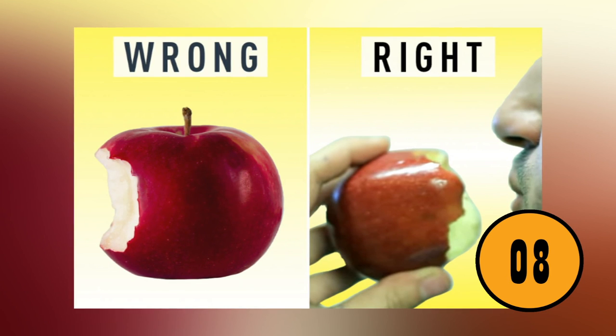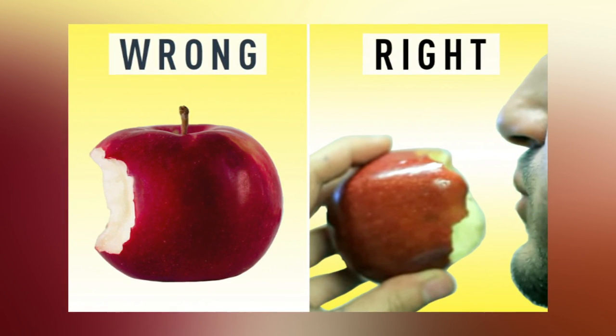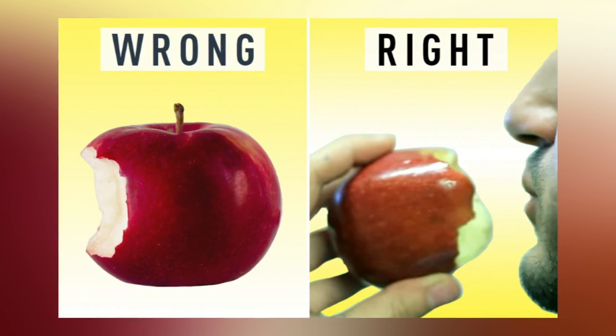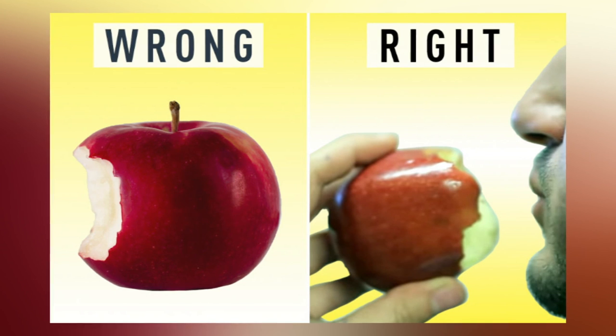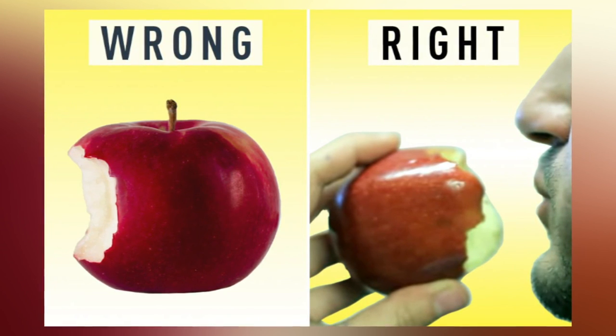You're Eating Your Apples Wrong. Most people have gone their whole life eating their apples from the side. From the first day of preschool, when you took the apple from your lunchbox, you have likely been doing this. The reason you eat the apple from the side is so that you don't bite into the core. What you don't know is that the apple core is just a myth. If you eat your apple from the bottom up, there will be no core left behind.